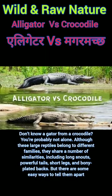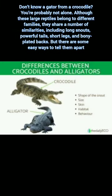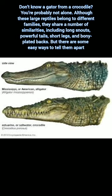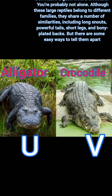Hello. Don't know an alligator from a crocodile? You are probably not alone. Although these large reptiles belong to different families, they share a number of similarities, including long snouts, powerful tails, short legs, and bony plated backs. But there are some easy ways to tell them apart.